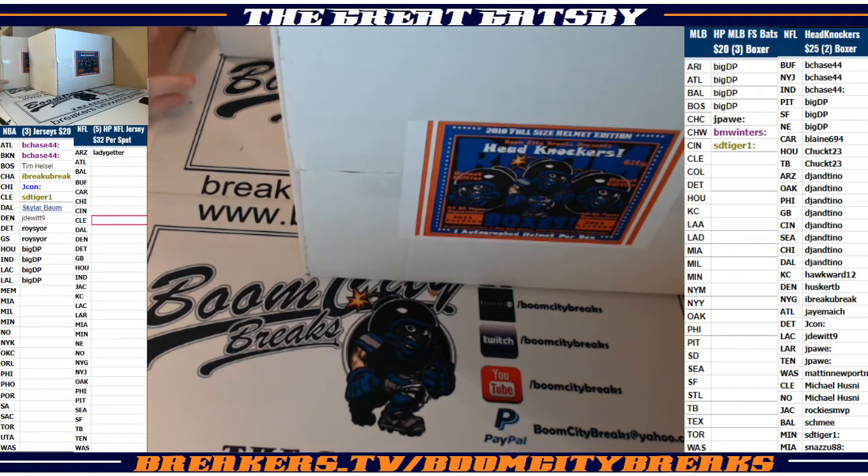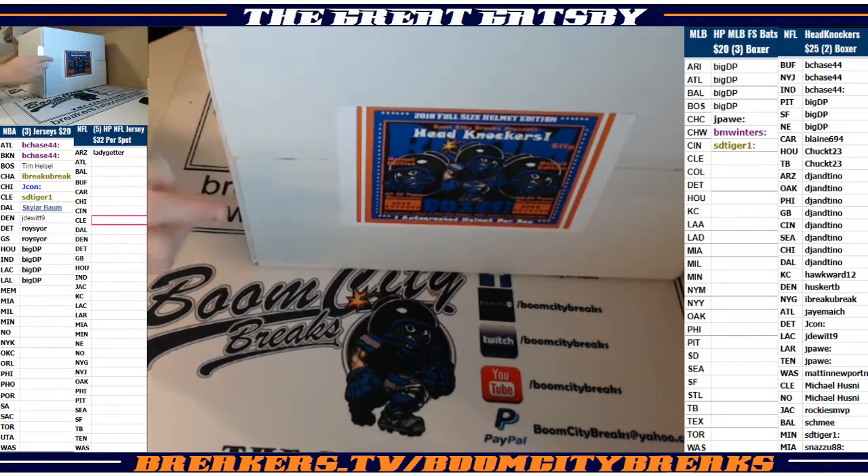Welcome to a two-box break of 2018 autograph full-size helmet edition Head Knockers — the best full-size helmet product on the planet, folks, and you can only find them here on our channel at Boom City Breaks. Two boxes of random teams, folks. The list is to your far right-hand side of the screen. Good luck everybody. Here we go, box number one!